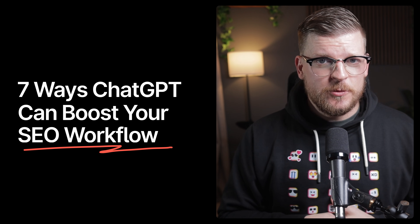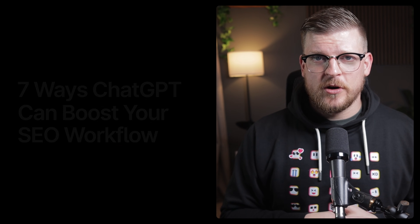So in this video, I'm going to show you seven deeply practical and valuable ways you can use ChatGPT to supercharge your SEO workflow, as well as some things you should never use ChatGPT for.